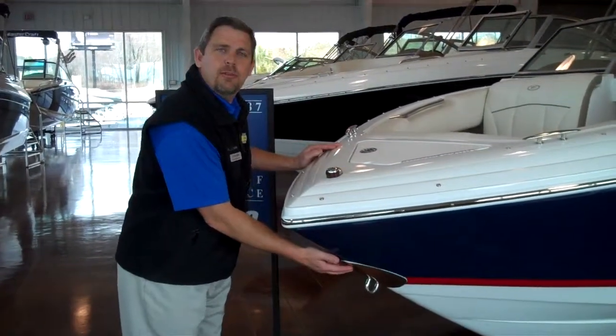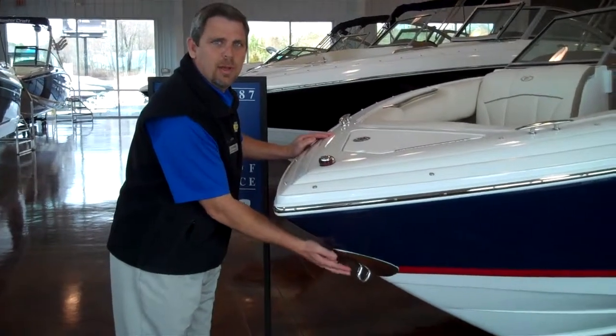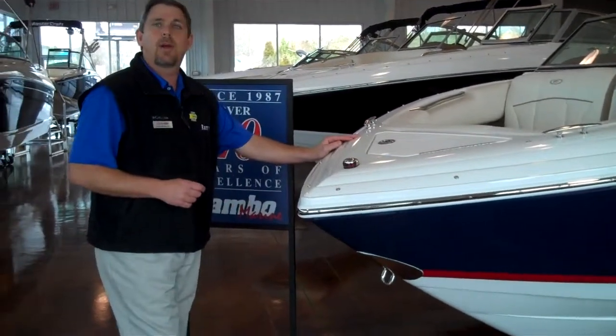Cobalt has an industry first with the stainless steel bow scuff plate, so you don't mark up your boat when you're trailering down the road.